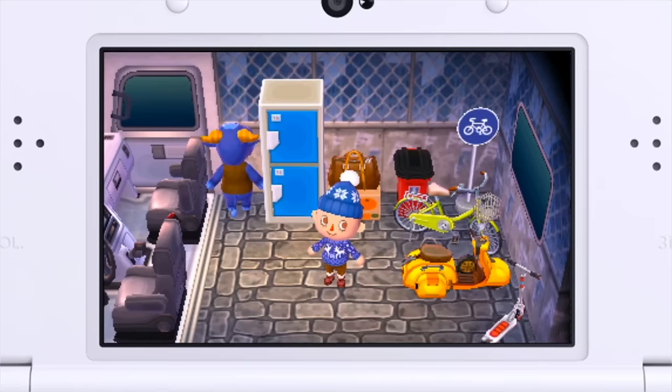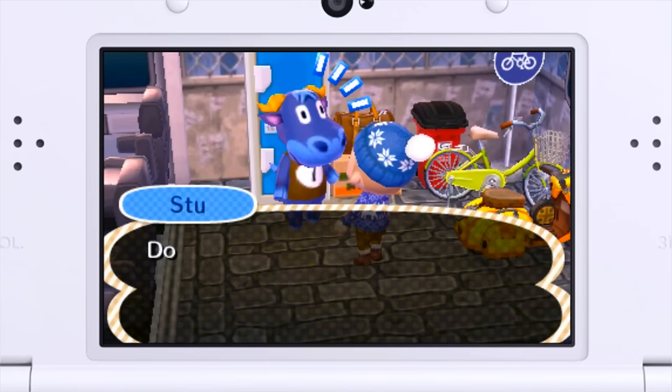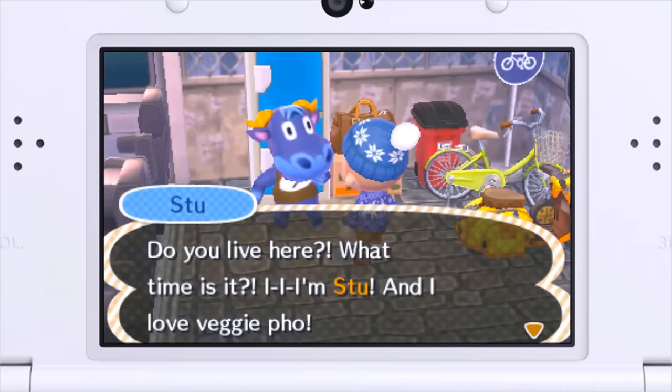Okay, this guy's a little bit more gruff. Listen to this music he's got going — KK Rockabilly, man. I feel like I'm at a Chuck E. Cheese! Hey, look at this guy — Stew. Do you live here? What time is it? I'm in school and I love veggie fool — what the heck? I like his face.